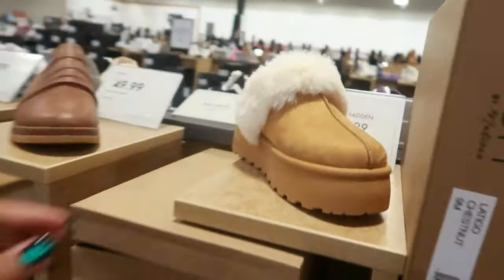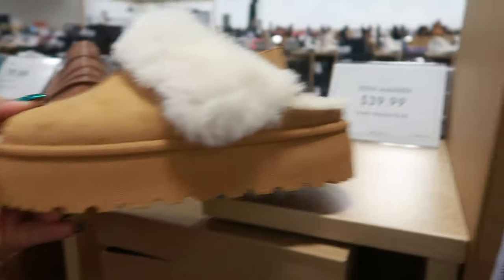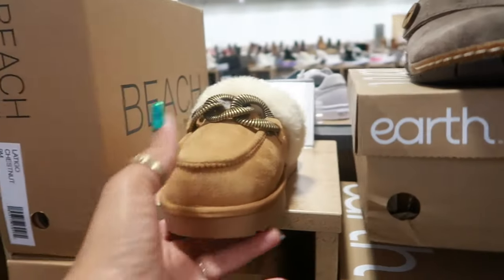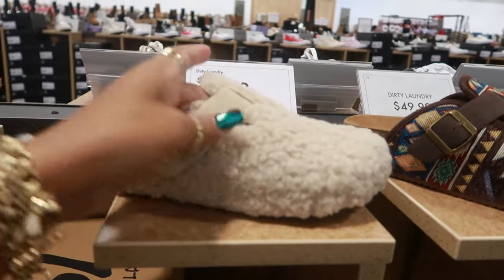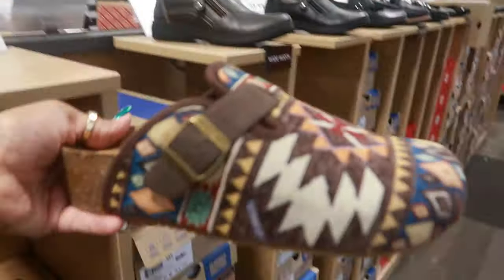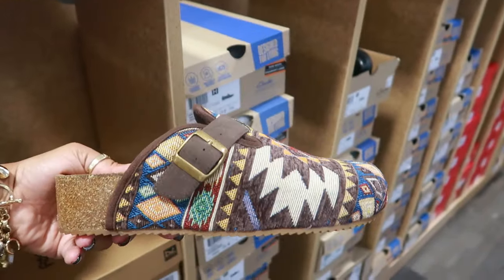And I found the clogs. The Steve Madden was only $40. That's not too bad — with the strap in the back. Beach by Matisse is $50. Dirty Laundry, $50. A little Sherpa clog. And then this one was $50. I like that Aztec design on there.